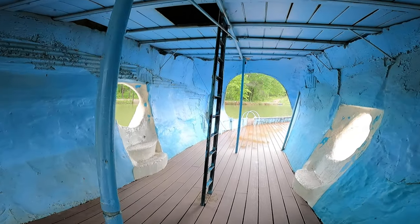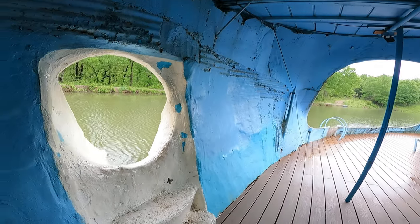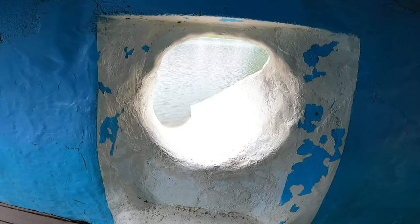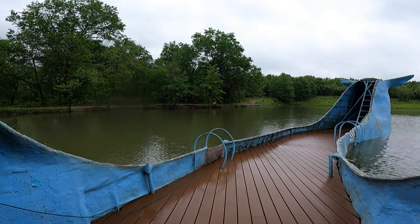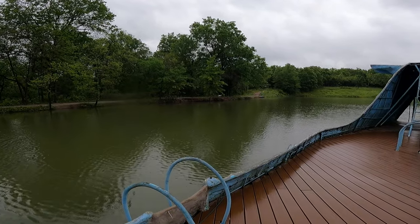Walking into the whale of Catoosa. There is a spiral case up inside. I guess at a time these were slides into this little lake. Look — there was a heron. I think so. So cool. It's just fishing.